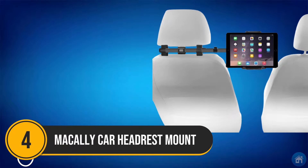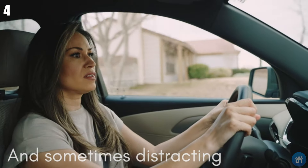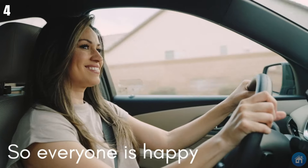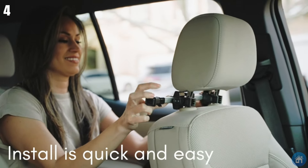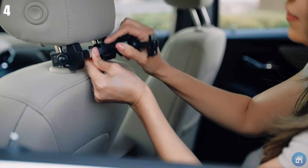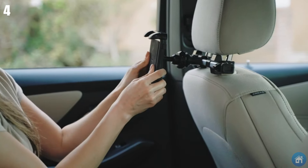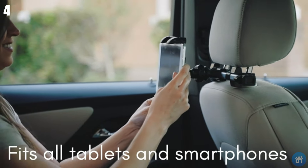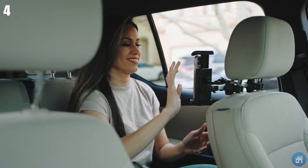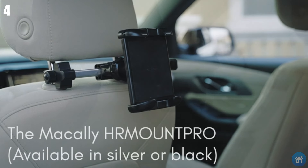Number 4: Attention backseat folks — look no further than the Macali Headrest Mount Holder. Installation is a breeze; simply attach it to the headrest. No matter the size of your phone or tablet, its adjustable mount accommodates most smart devices. With a ball head design, enjoy different viewing angles and a full 360-degree rotation. This holder is built to keep your gadgets stable and protect them from bouncing while on the road. As a bonus, the adjustable extension allows one device to entertain two people. It costs about $25.